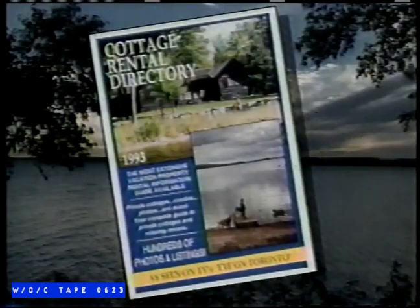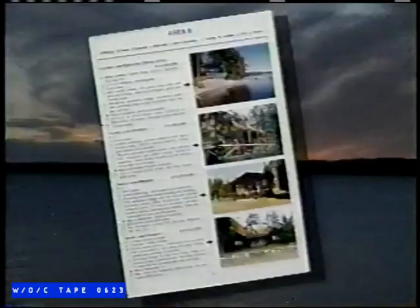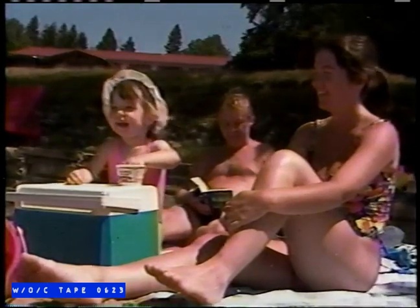The Cottage Rental Directory is the most extensive rental vacation information guide available, with over 800 listings and photographs. The Cottage Rental Directory offers detailed information on chalets, resort rentals, condos, and cottage rentals. This handy reference book is available February 15th in major book and convenience stores. Or to order direct, call 1-800-461-7585. The Cottage Rental Directory is your guide to a successful vacation.